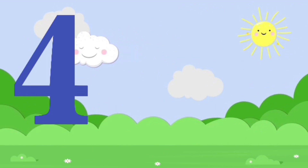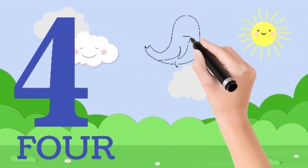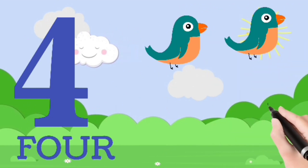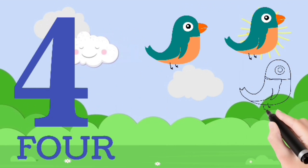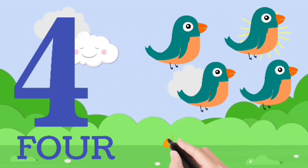Four. F, O, U, R — four. One, two, three, four. Four birds.